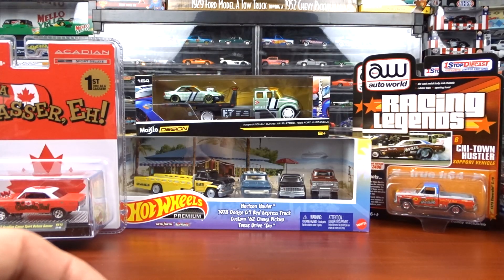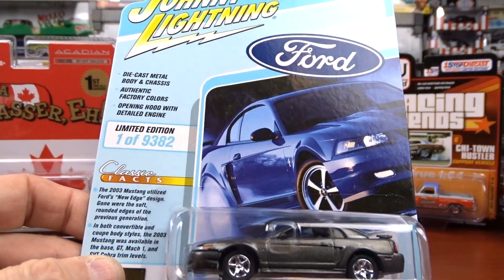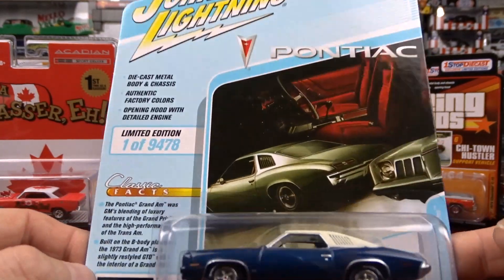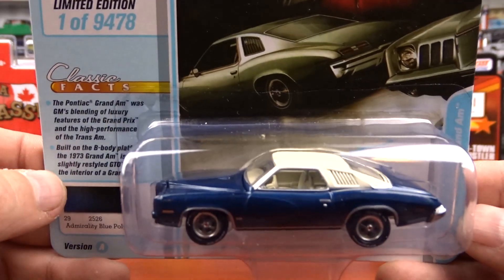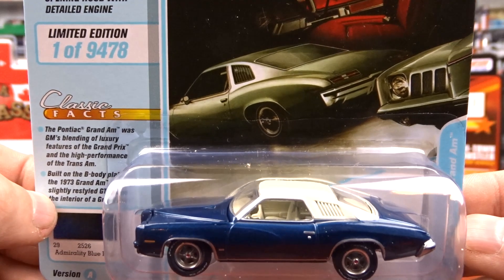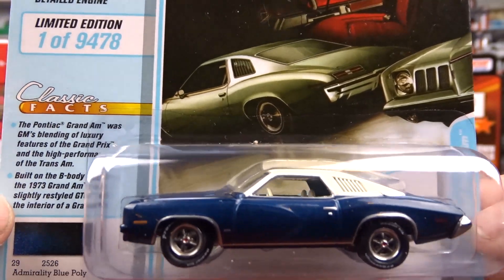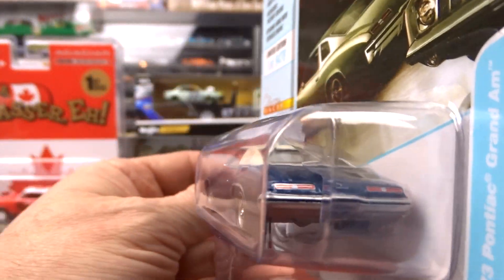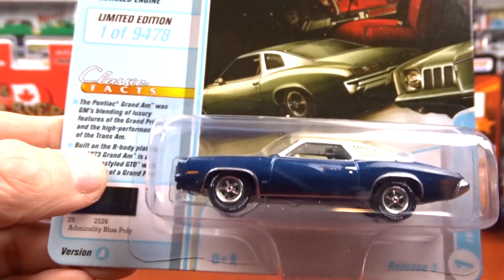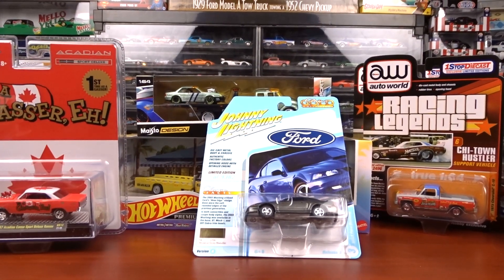Then I got some Johnny Lightning, which I've done one series of already. This is the second series and I'm going to start with number one — it's a 1973 Grand Am in blue with a creamy colored interior and roof. This thing's not bad. I already did version B of this — this is version A. Love that casting, great looking car.